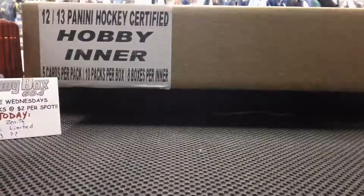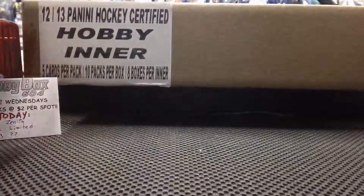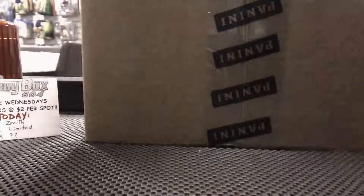Here we go, hobby box 604 doing our first break of this Wednesday — Toony Wednesdays — and it is Wednesday, January 7, 2015, our first Wednesday of the new year. This is group rate number 128, box of 2013 Panini Certified. As you can see, it's a sealed case, so we're just going to open the case.